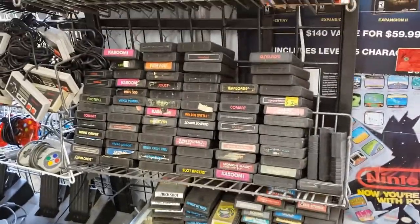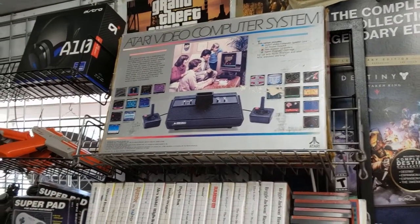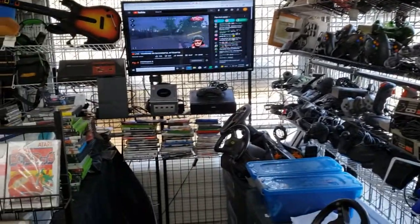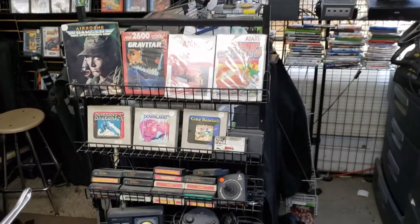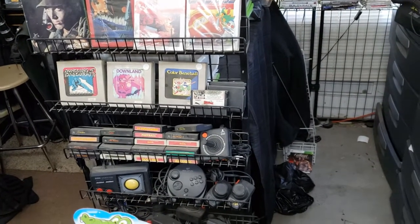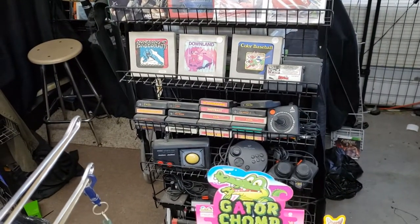Got the master system games, of course the Atari games — I always try to grab those up anytime I see them. Awesome, dude. Look at that one in the box! This guy's store is freaking awesome man. This is what a true retro store looks like — a bunch of cool stuff, probably a little bit more harder-to-find stuff back there. Hey, look at that Sega Saturn controller — awesome!